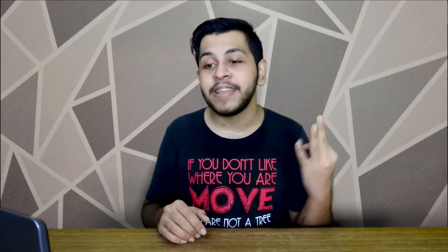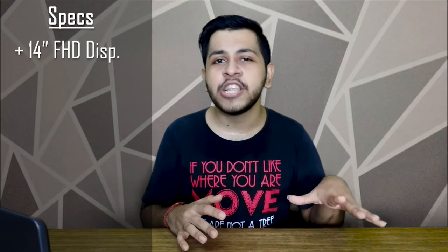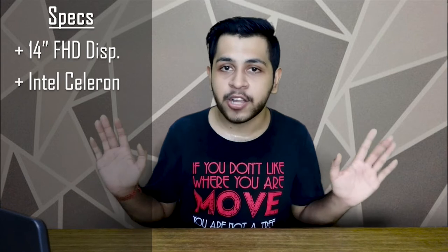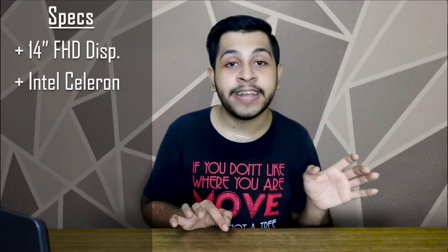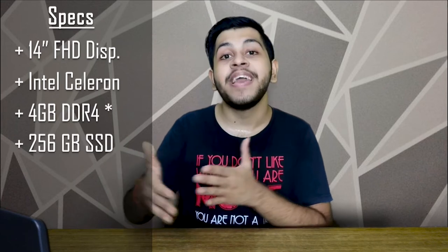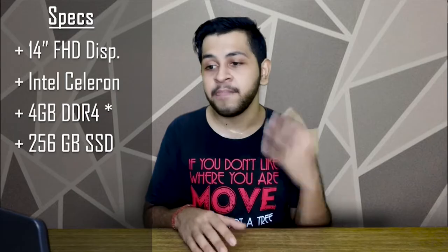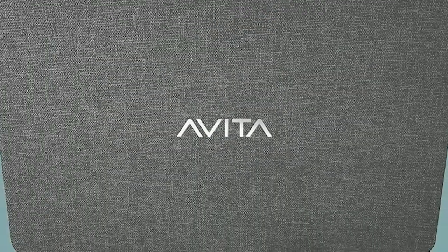Moving to number 3: the Avita Essential Refresh, the most lightweight laptop on the list at just 1.37 kg. It has a full HD display and an Intel Celeron dual-core processor at 2.8 GHz. Notably, it comes with 8 GB RAM and 256 GB SSD storage, which is rare in this segment. The SSD storage will give you noticeably better performance compared to a hard disk.